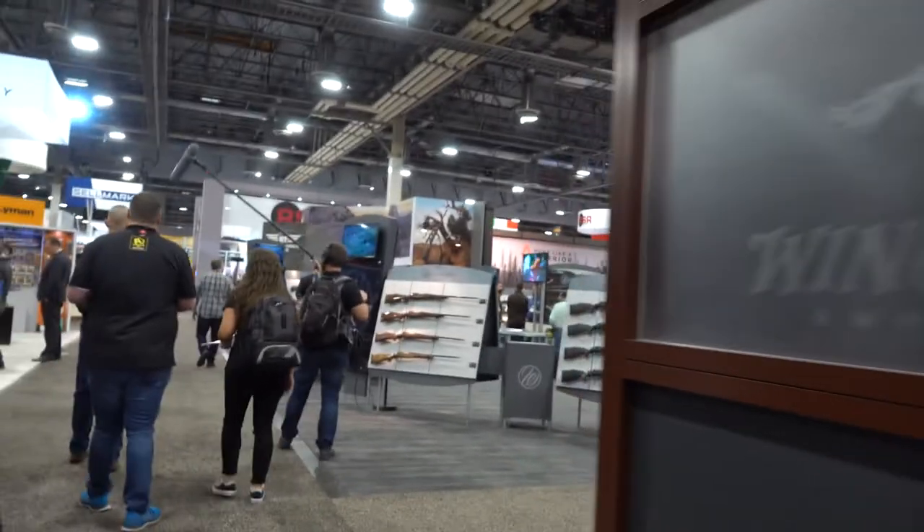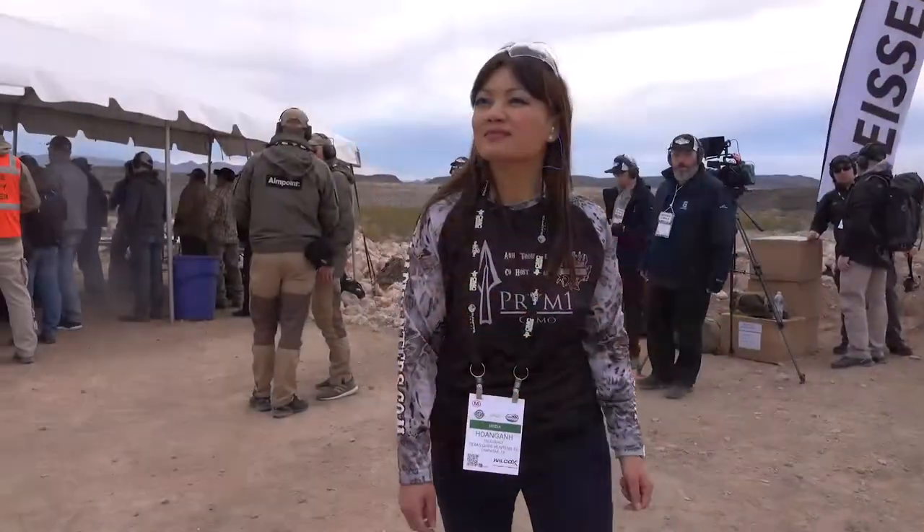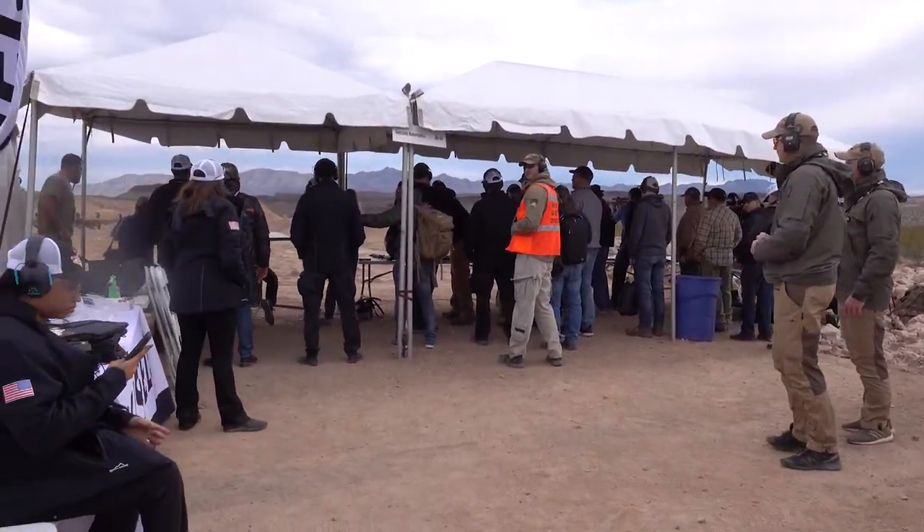When it comes to SHOT Show, everybody thinks about going to the show and only looking at the new and innovative products. But one of the best parts about SHOT Show is day one — Industry Day at the Range.